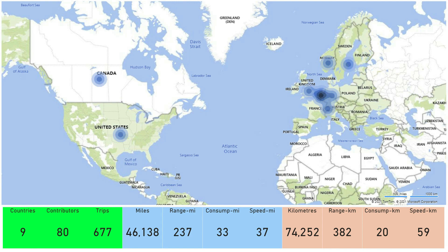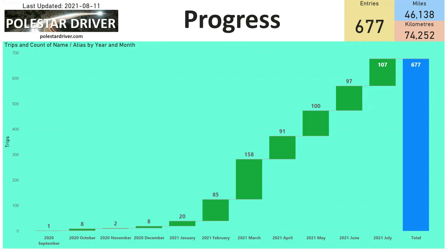First of all, I would like to welcome a new submitter from Canada — it's good to have you with us and thanks for submitting your trips. Here you can see we have trip submissions from nine different countries and 80 individual contributors, with a total of 677 trips logged so far. July has been another good month with 107 trip submissions, which has taken us up to that 677 overall number.